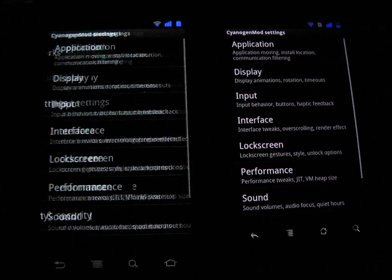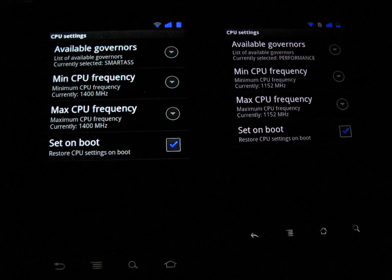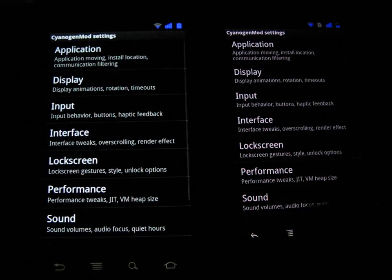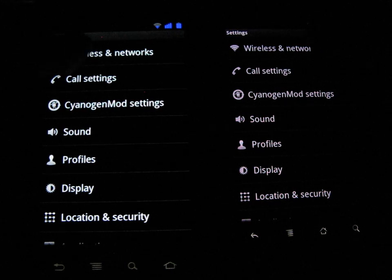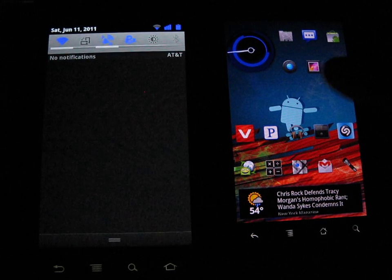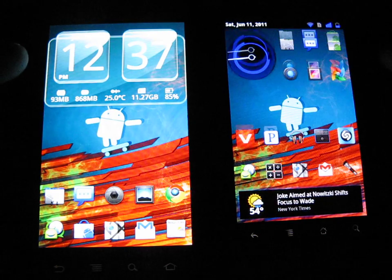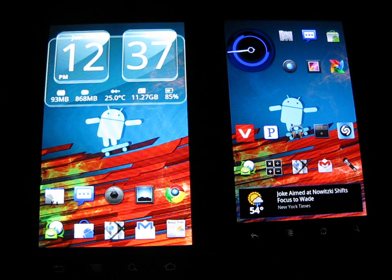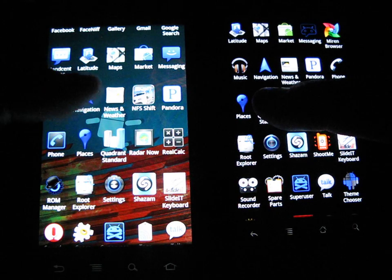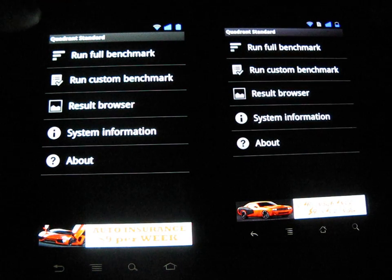Let's go to an engine real quick — it's a little snappier with the Nexus S, it just jumps up a little quicker there. I'm going to run a Quadrant benchmark. I also have the brightness set down a little bit — let me turn it up so you can see. As you can see the Nexus S is a lot brighter. We're going to run Quadrant Standard — most of you guys should know what that is already.